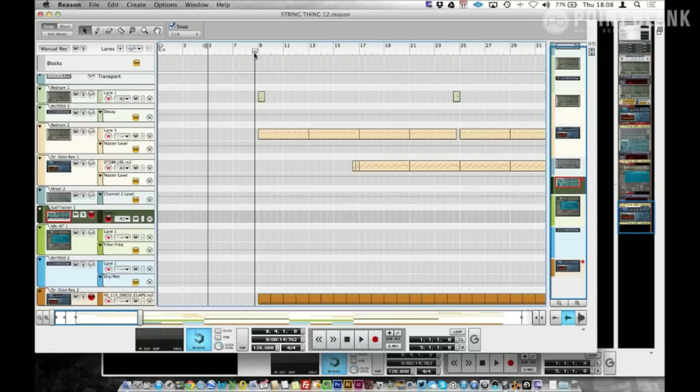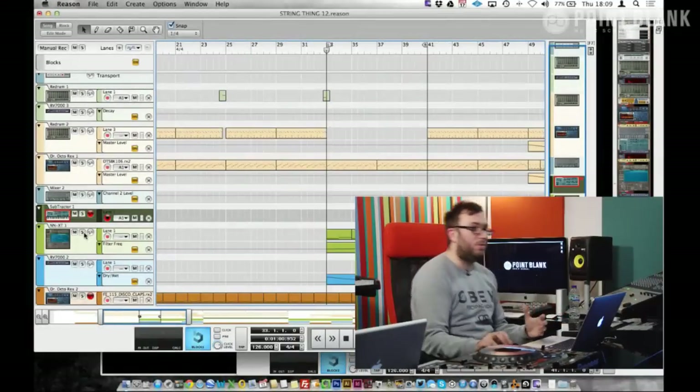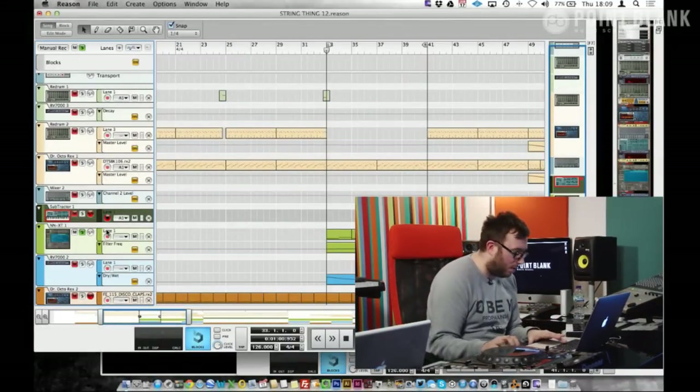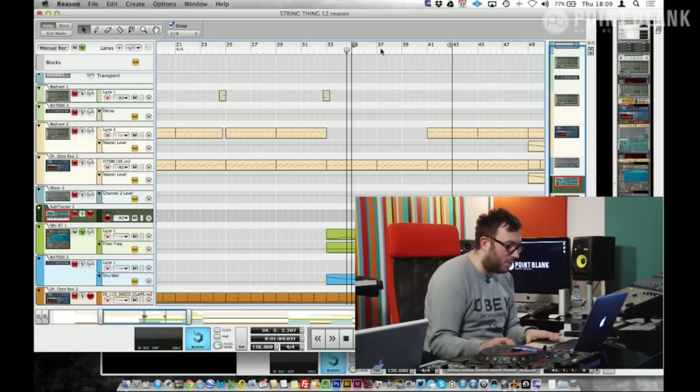I can't really answer questions on the direction of String Thing and what it was about. The string sample I had was from a really old sample bank — I'd had it sitting in a to-do folder for so long. I ended up cutting it up on the keys. Sometimes I start with drums on originals, other times I just have a sample and start building around it. It's literally just two chords, that's it.